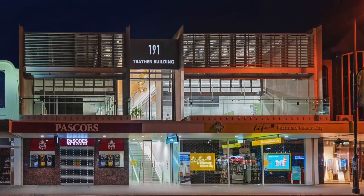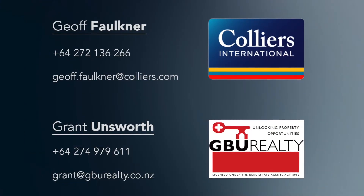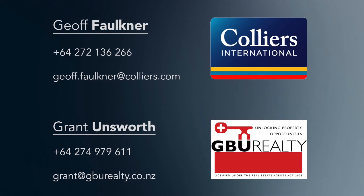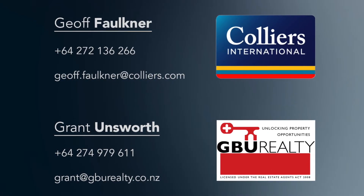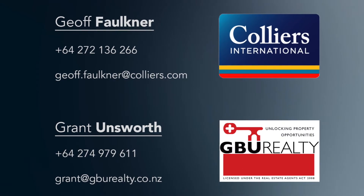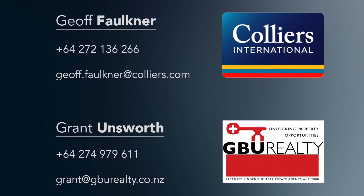For further information, please contact the Joint Sole Agents Grant Unsworth of GBU Realty Ltd or Jeff Faulkner of Colliers International Nelson, who have been appointed to market the Freehold Land and Buildings for sale by private treaty.